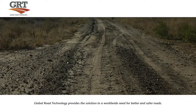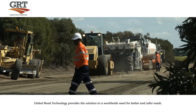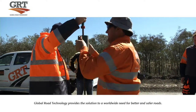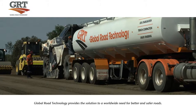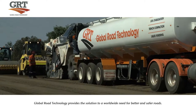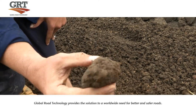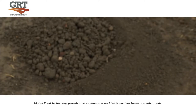Working with native soils means that optimum moisture levels must be obtained. Global Road Technology have an on-site technical supervisor present at all times during the application of GRT products, assuring quality assurance measures and consistency are met during all applications. The result is perfectly uniform soil and GRT product planted at optimum moisture levels.